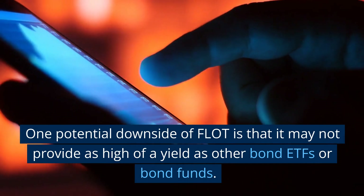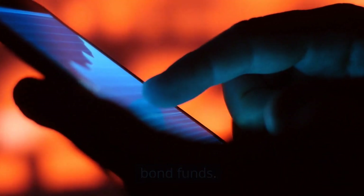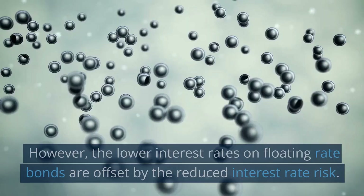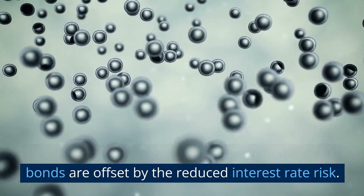One potential downside of FLOT is that it may not provide as high of a yield as other bond ETFs or bond funds. This is because floating rate bonds typically have lower interest rates compared to fixed rate bonds. However, the lower interest rates on floating rate bonds are offset by the reduced interest rate risk.